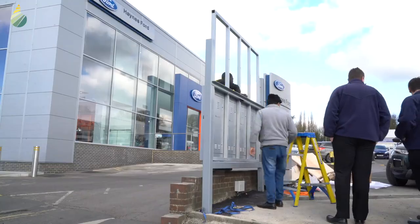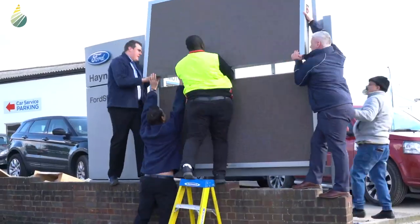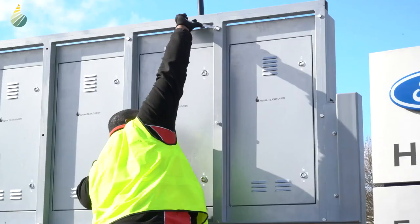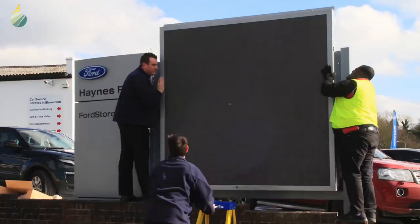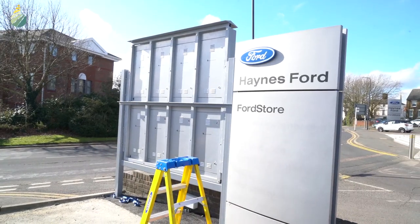After planning consents had been obtained, Aqualight installed a brand new 2 meter by 2 meter P3.9 LED sign connected to their internal LAN, allowing for real-time advert updates and any number of rotating or changing content.